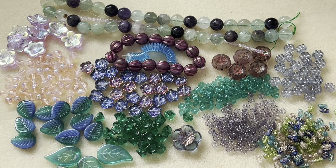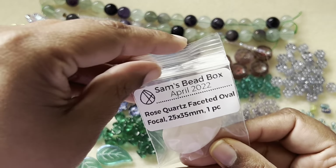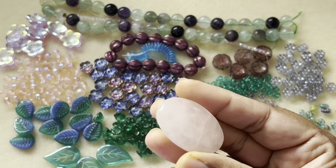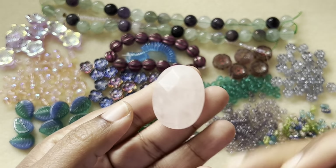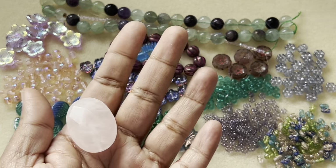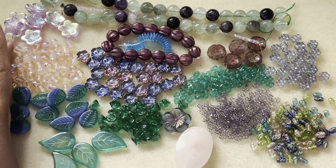Then we have rose quartz, faceted oval focal, 25 by 35 millimeter — one piece. That is a humongous focal, you guys! It's center-drilled top to bottom and you can see the faceted surfaces on the rose quartz.